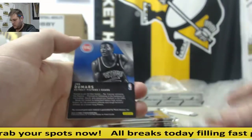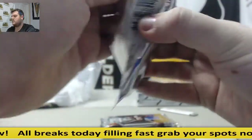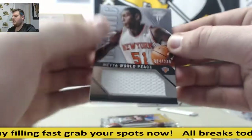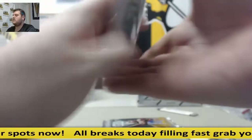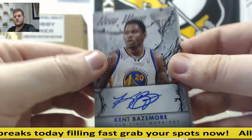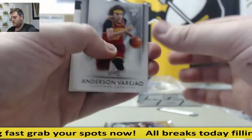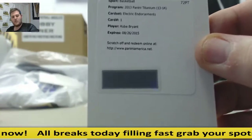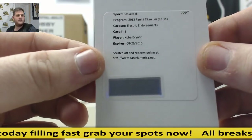Chris Paul, CP3. For the Pistons, jersey swatch, Joe Dumars. Montalice. John Wall. Enes Kanter. Metta World Peace, out of 299 for the Knicks. Marc Gasol. Paul Pierce. The Matrix. For the Warriors, Kent Bazemore. James Harden. Vince Carter. Vinsanity. Electric Endorsements, Kobe Bryant. These cases have been really good for us.